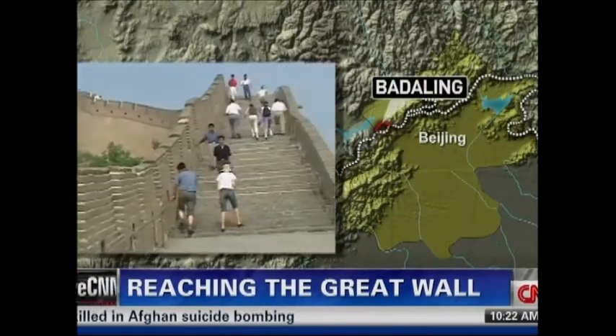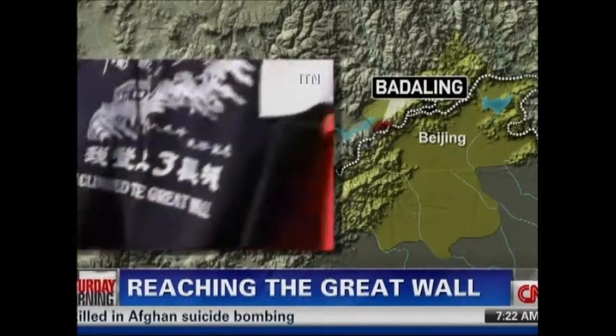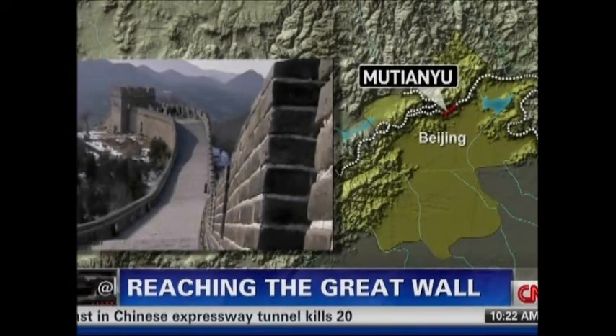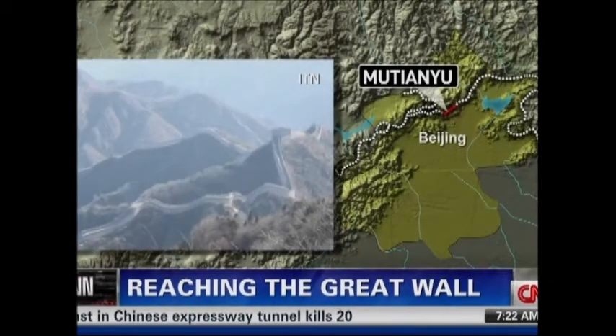Badaling, which is a little bit further away, is one of the best preserved sections of the wall. It's wheelchair accessible, but it gets very crowded and it's full of vendors. Mu Tan Yu is also a well-preserved section. It has fewer crowds and it's in one of the most beautiful stretches of mountains that you can imagine.